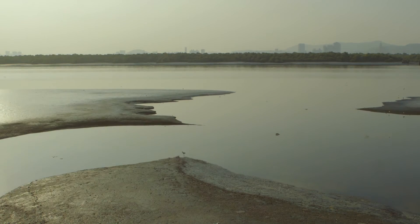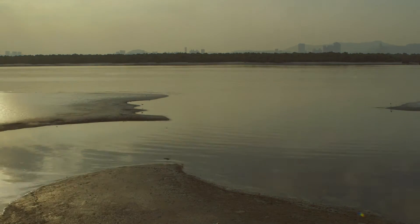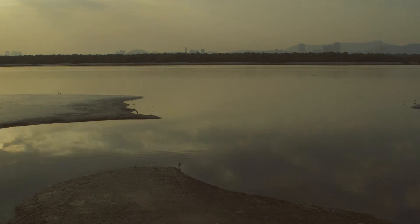With onset of high tide, the mudflats progressively get submerged and the waders move along the tide lines, feeding in the still exposed mudflats.